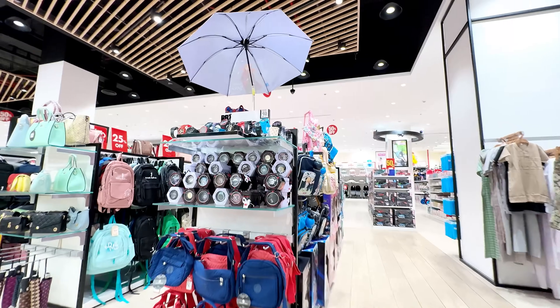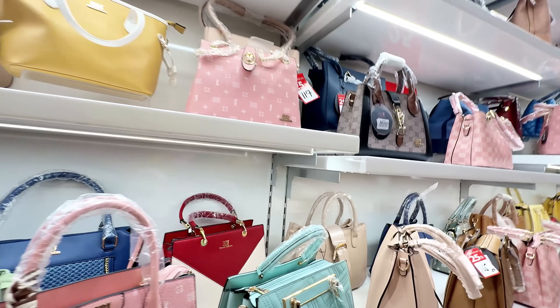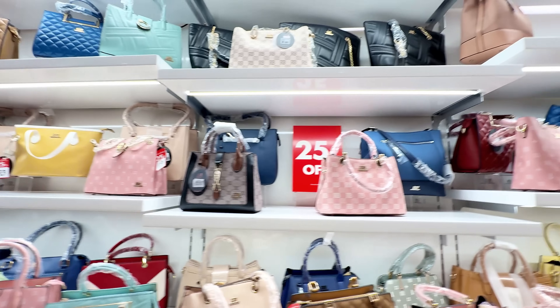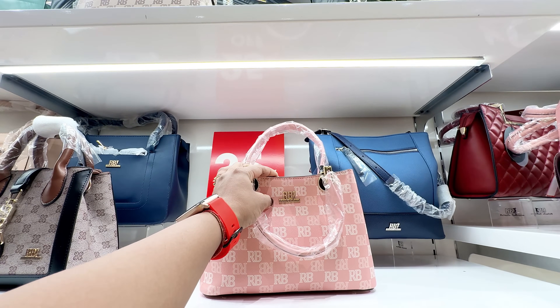There are some accessories, bags, handbags — ladies' section. So there are different brands, and they have their own brands too — Roberto, Belmore.